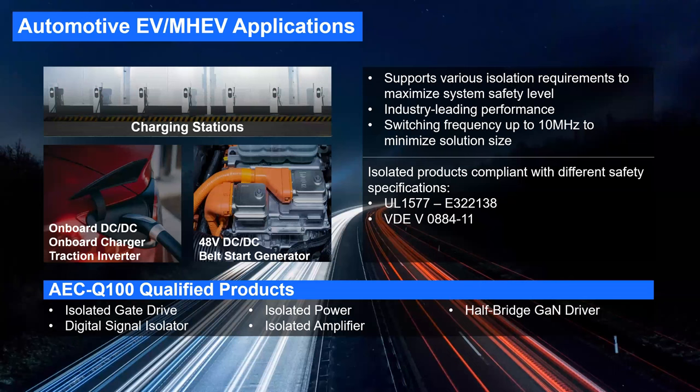MPS focuses on markets including DC fast charging stations, energy infrastructure, and within vehicles: onboard DC-DC, onboard chargers, traction inverters, 48-volt DC-DC, and belt start generators. Our products meet isolation requirements from 2.5 kV to 3 kV and up to 5 kV reinforced isolation for switching and gate driver power supplies. We can switch up to 10 MHz to reduce solution size, and we hold UL and VDE certifications. Product families include isolated gate drivers, isolated power modules with integrated transformers, half-bridge GaN drivers, digital signal isolators, and isolated amplifiers.